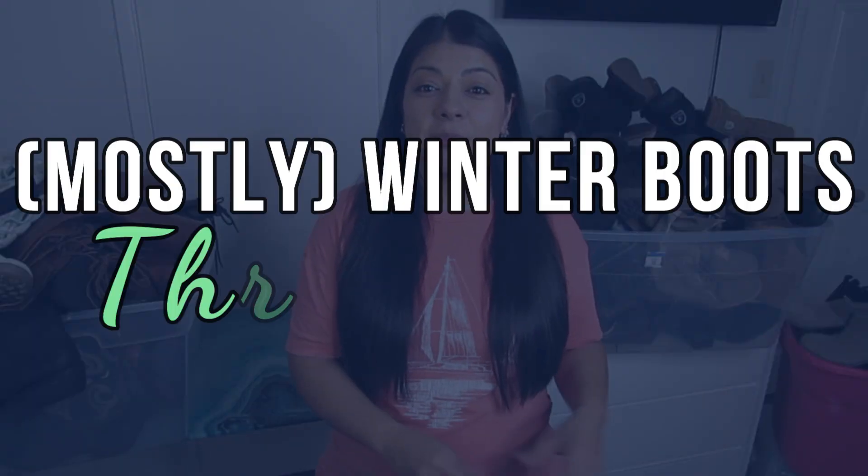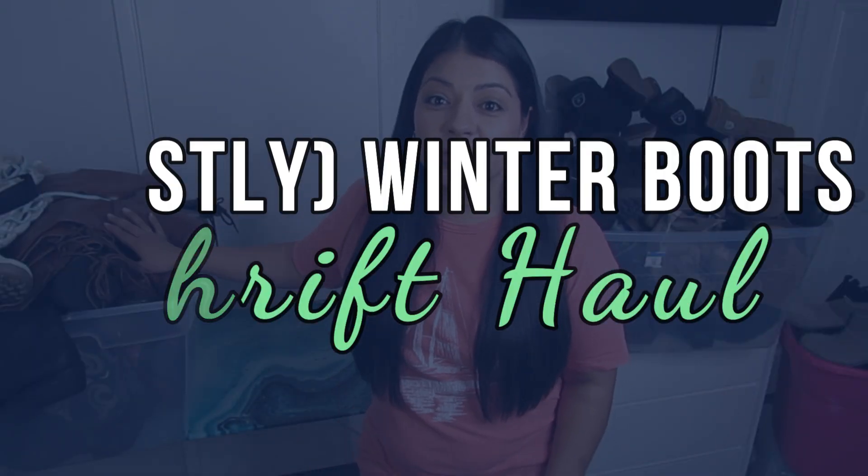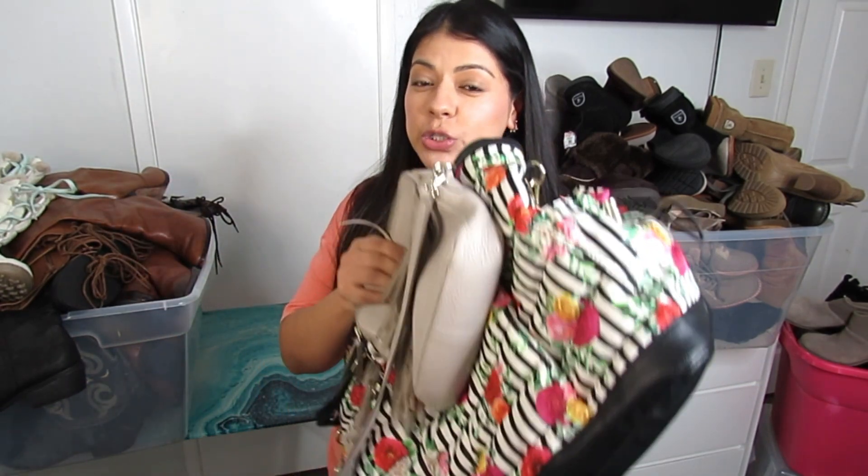Yesterday when I went sourcing I decided to pick up only shoes, with the main focus being winter boots. That's the kind of thrift haul I have here today. I have three full tubs to go through. Starting off with the first tub, I do have two purses because that was the initial idea — to focus on purses and shoes — but there really wasn't that much to pick from in the purse section.